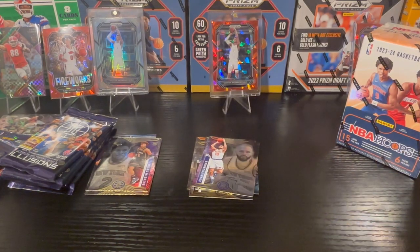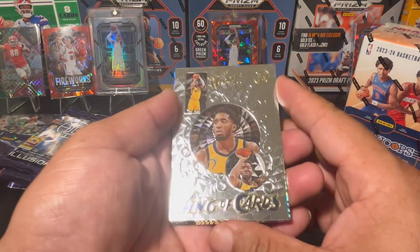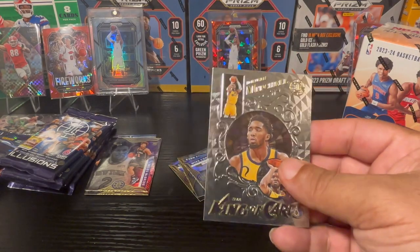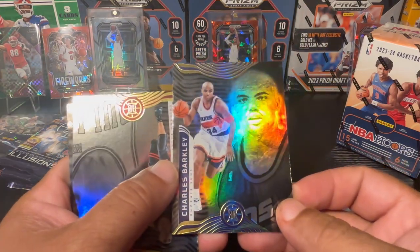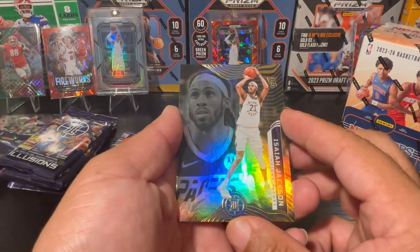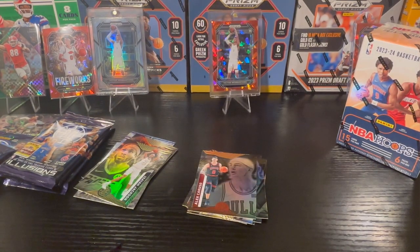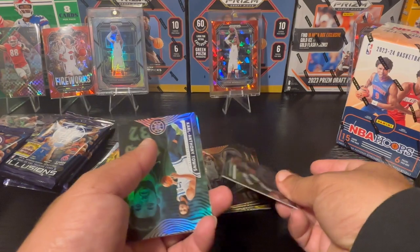There goes Evan Mobley — I don't know if he's still with New York. Mike Conley. Then a King of Cards insert of Donovan Mitchell — really really nice. Then a throwback of Charles Barkley — that's a nice looking card, him back in his Phoenix days. Alex Caruso, who's still with the Bulls, may get traded back to the Lakers. There's a Giannis throwback — that's a good card.